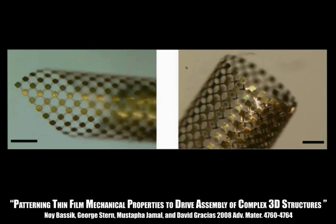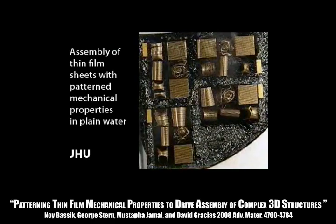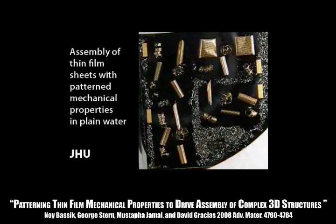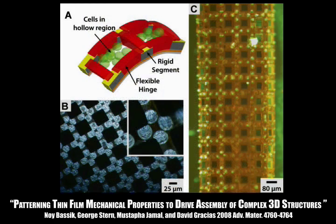The last project we'll discuss demonstrates a new strategy to construct complex 3D patterned structures by self-assembling 2D sheets that have thin film hinges. As an example application, these sheets can be used as micro wells for cell arrays and aquaculture.